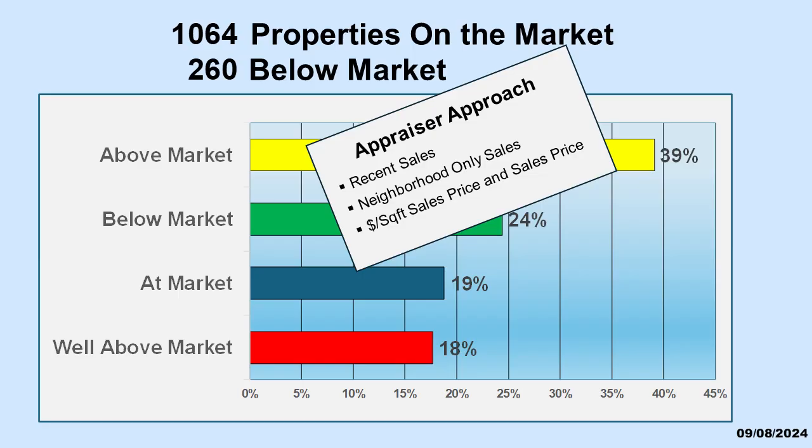We use neighborhood — not state, not city, not zip code. We use average neighborhood selling price per square foot and average selling price. These give us important ratios that we can then use to evaluate individual properties.